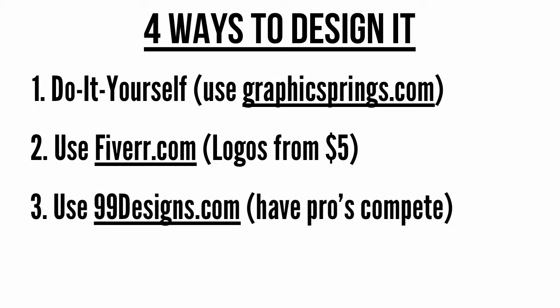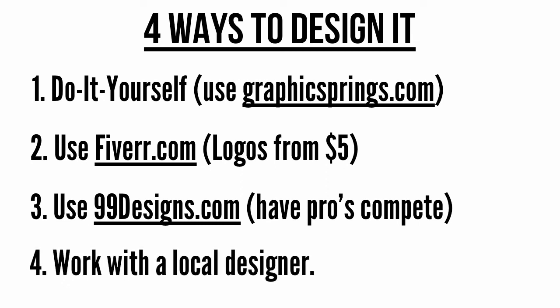Option 3, use 99designs. 99designs runs contests where multiple designers compete for your logo and other design business. This is a great option because you get to see many different designs, but only pay for the one you choose. The price ranges from $300 to $800, depending on how many designers you want competing and the quality of those designers. I have included a link to 99designs in the resources link below this video, as well as a great guide on how to use 99designs from Steve Hopkins over at the Squiggly Line. Option 4, work with one designer. If you decide to work with a designer on your website, which we talk about in the next step, then most will create your logo as part of the design.